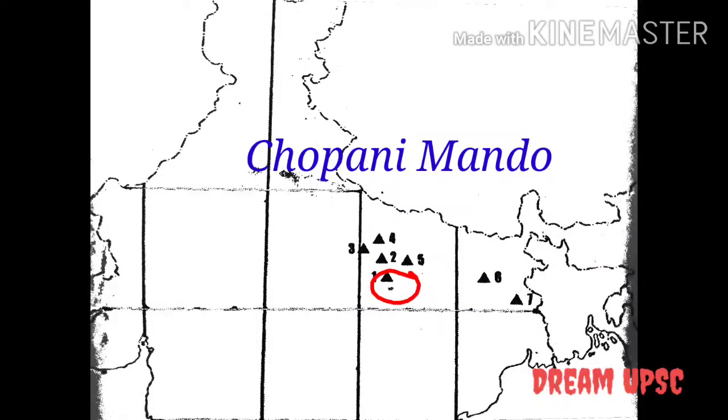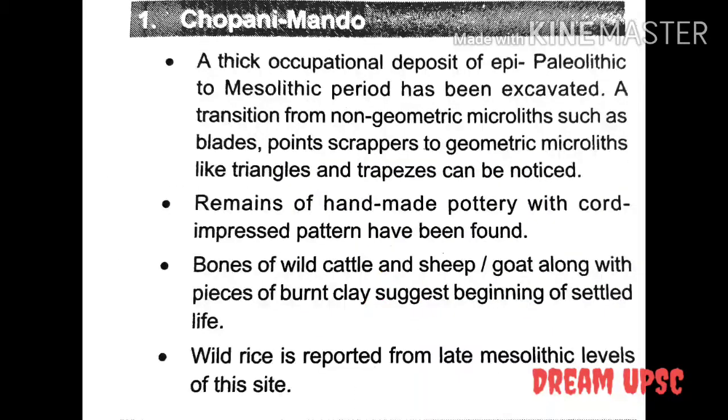The first site is Chopani Mando. A thick occupational deposit of Epipaleolithic to Mesolithic period has been excavated. A transition from non-geometric microliths such as blades, points, and trapezes to geometric microliths like triangles and trapezes can be noticed. Remains of handmade pottery with cord-impressed patterns have been found. Bones of wild cattle and sheep or goat, along with pieces of burnt clay, suggest the beginning of settled life. Wild rice is reported from late Mesolithic levels of this site.